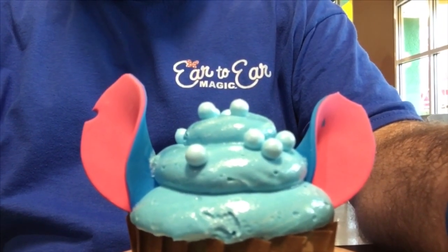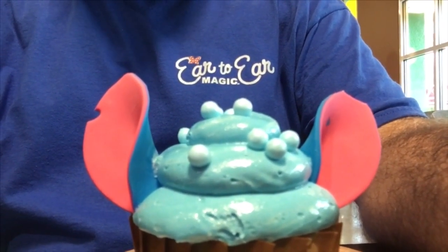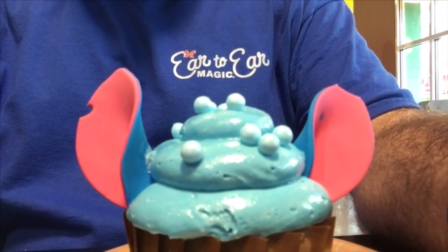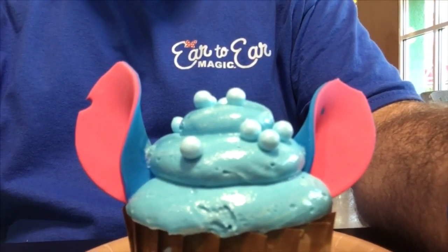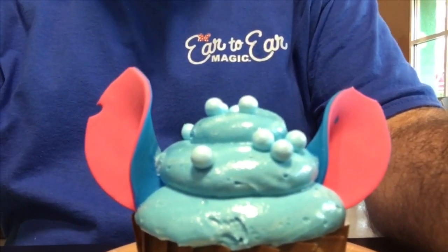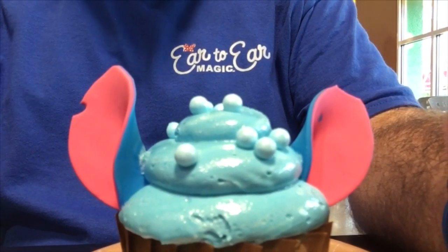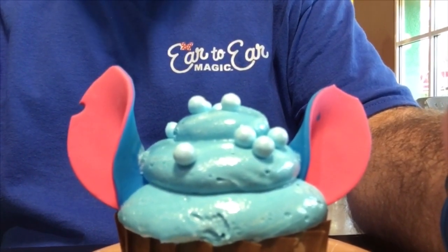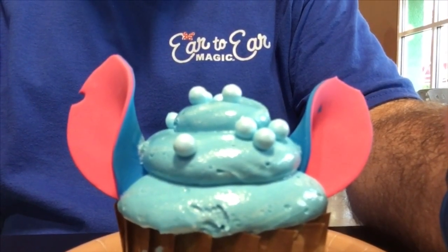Anybody who's been following us here at Ear to Ear Magic for any length of time knows that Stitch is pretty much my favorite character when it comes to any of the Disney characters. I can't help but check out anything that's Stitch related, and when I heard about the Stitch cupcake here at the All-Star Sports Disney Resort, I had to come and get one for myself. This is actually a blue raspberry Stitch cupcake.